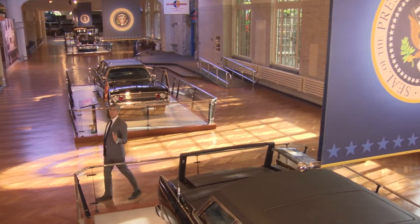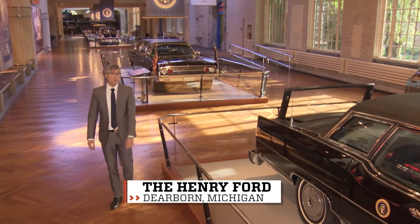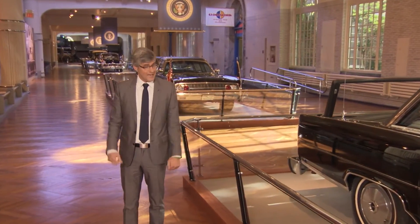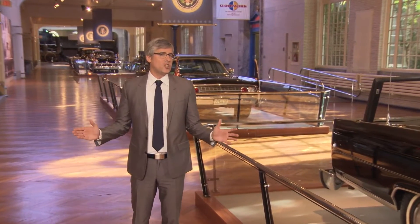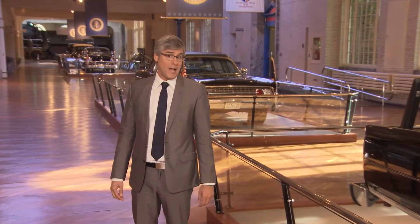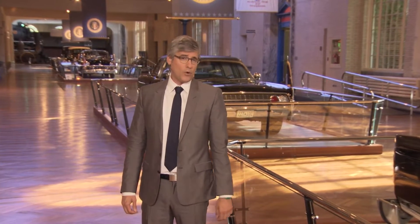If you had to pick the most important innovation of the last generation, there's a good chance the internet would be the top pick. It has changed the world, and yes, adorable cat videos too. A huge challenge here at the Henry Ford is trying to put the entire museum collection online for everyone to see. They've got about 26 million artifacts here, which of course creates something vital for their digital team: job security.